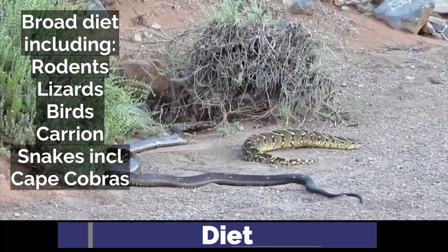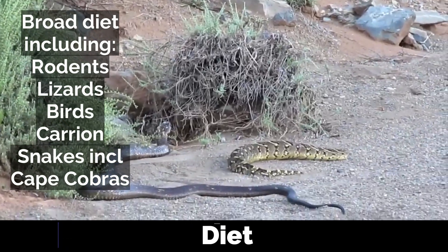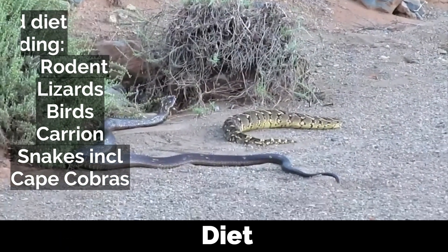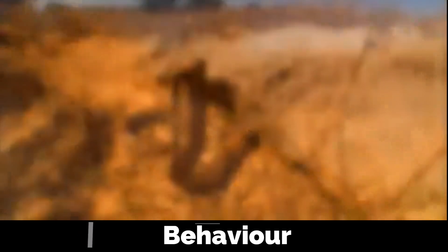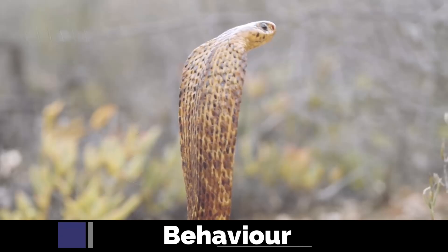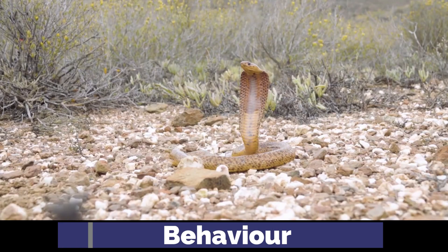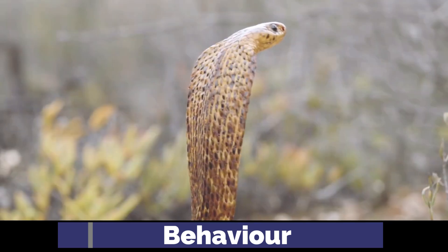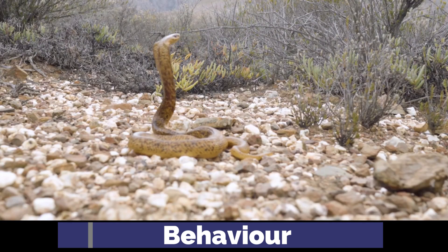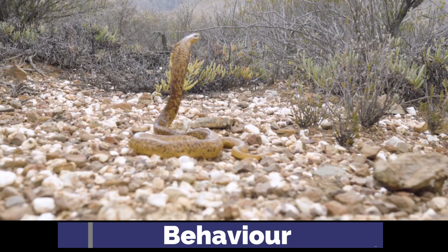The Cape Cobra's potent venom contains postsynaptic neurotoxins and possibly cardiotoxins, which affect the respiratory system, nervous system, and the heart. Diurnal by nature, Cape Cobras are active during the day. In extremely hot temperatures, they may become crepuscular, meaning active in the morning and early evening. They are primarily terrestrial but will venture into trees and show great agility by invading sociable weaver nests.